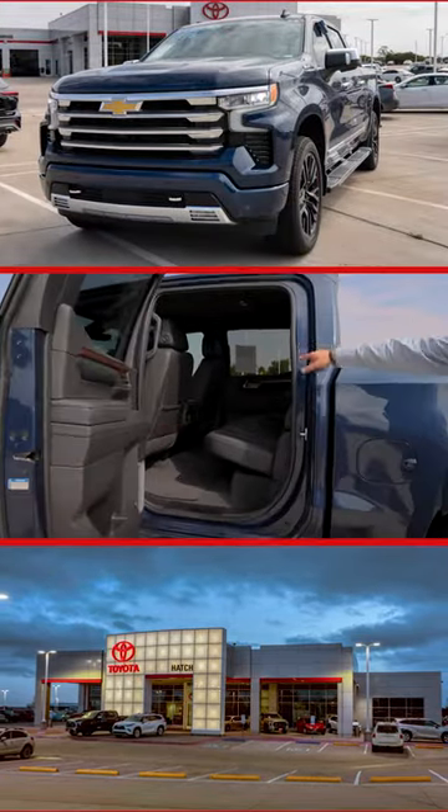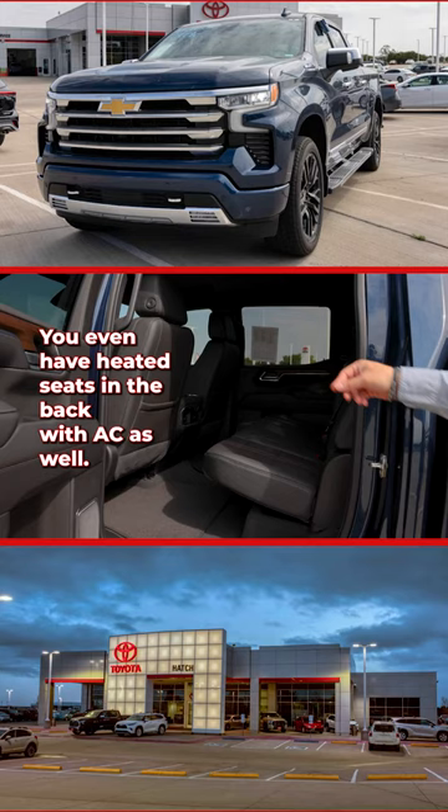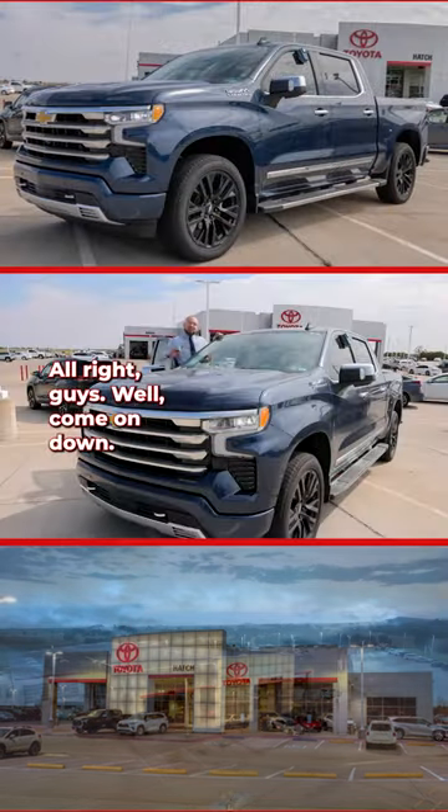Being a crew cab, you have tons of space for the family. You even have heated seats in the back with AC as well.